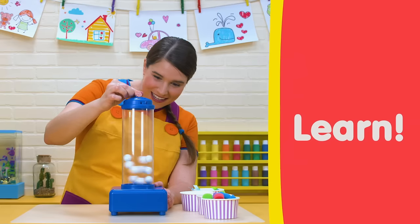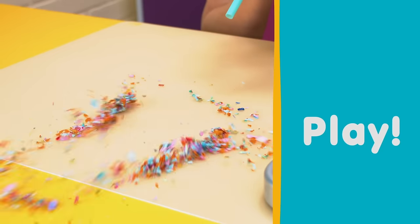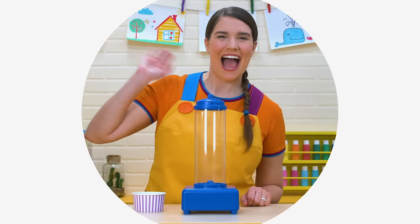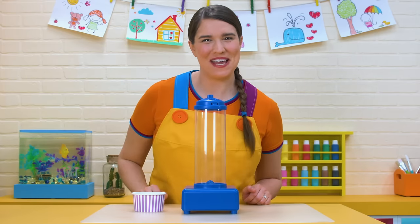Sing, learn, create, and play in Katie's classroom. Hi everyone. Welcome to the classroom. Come on in.